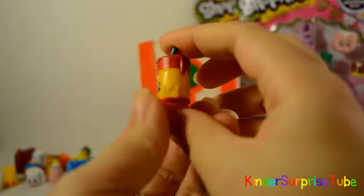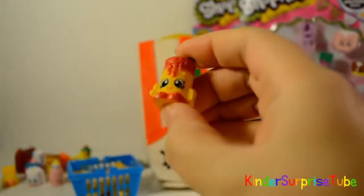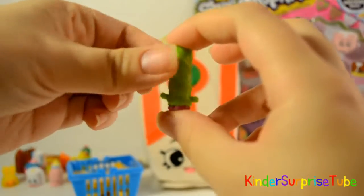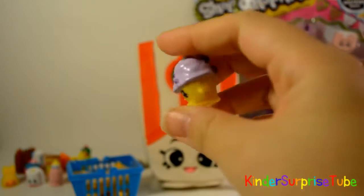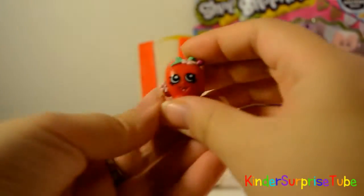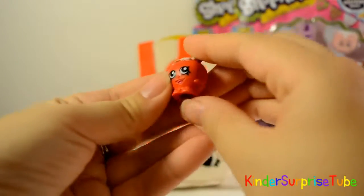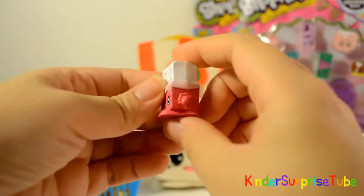Next is Season 1 Shopkins. This is Alpha Soup, she is a rare in pantry. This is Miss Twist, she is common in sweet treats. This is Mini Muffin, she is common in bakery. This is Apple Blossom, she is common in fruit and veggie. This is Cheeky Chocolate, she is rare in sweet treats.